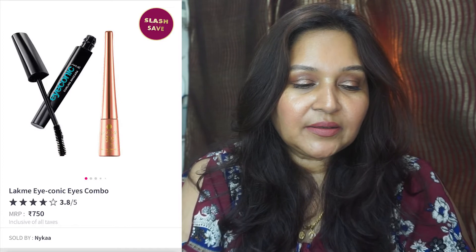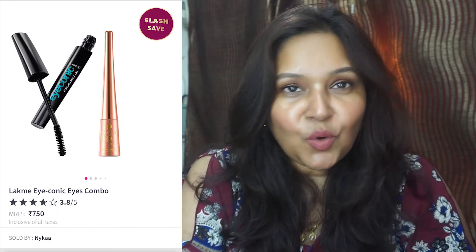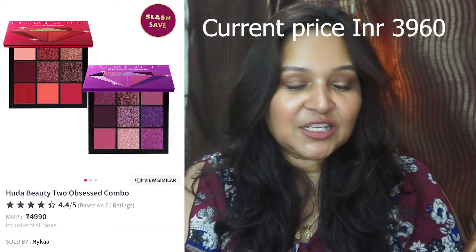The Lakmé Iconic Ice Combo gives you a mascara and a liquid liner — also under Slash and Save with an original price of 750 rupees. The two Huda Beauty 9-pan palettes — the Ruby and the Amethyst — are also under Slash and Save. Original price is 4999 rupees and they're currently around 3000 rupees. The more people slash, the more you save, so look out for those.